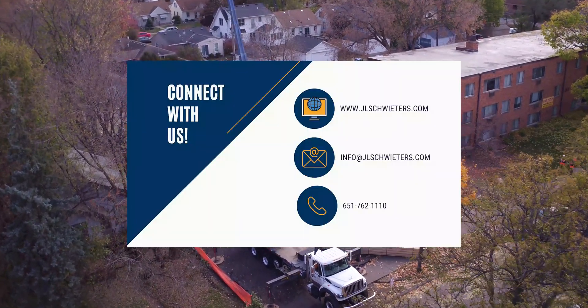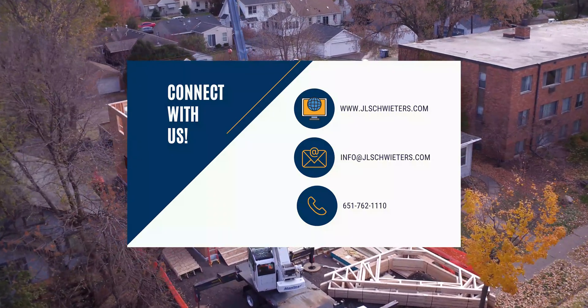To find out more information about our roof trusses or any of our components, visit our website below.